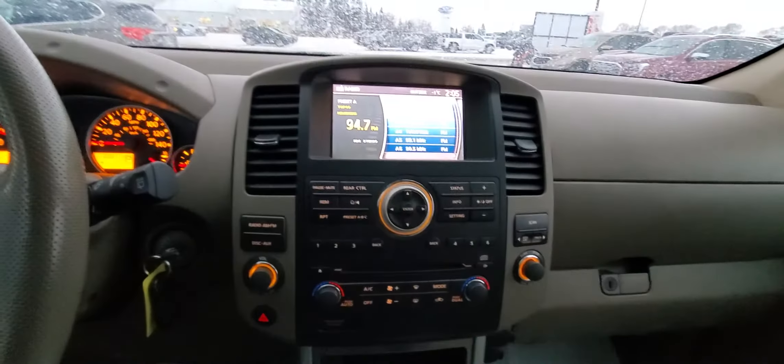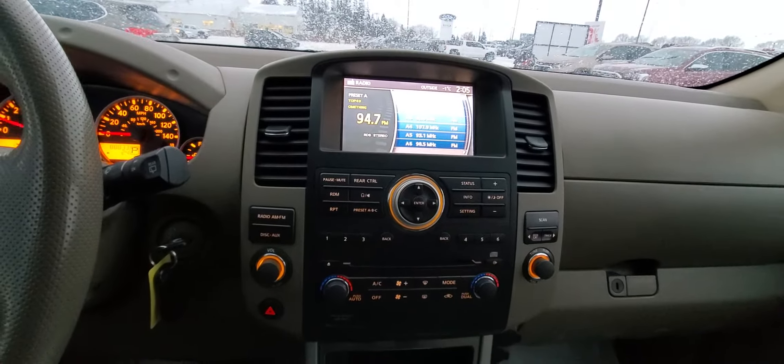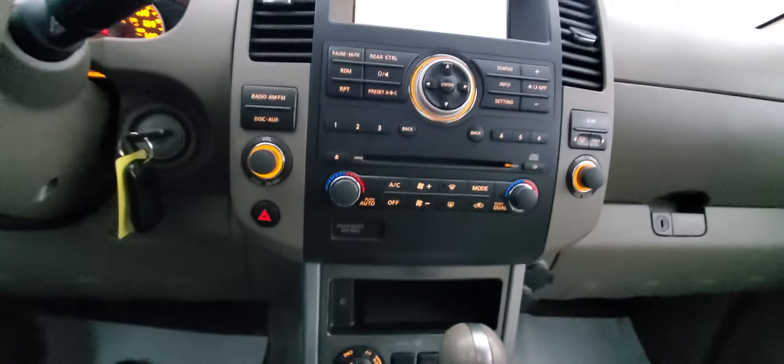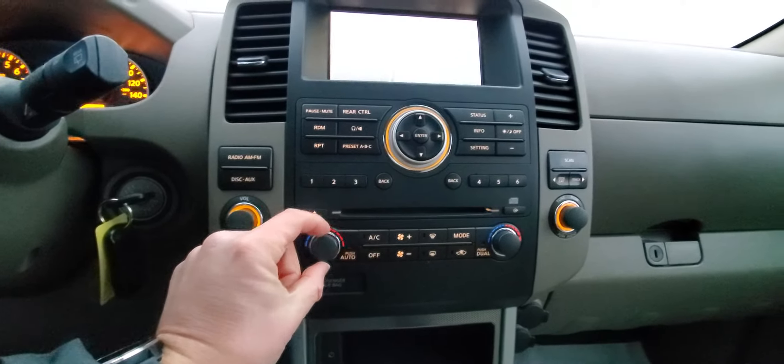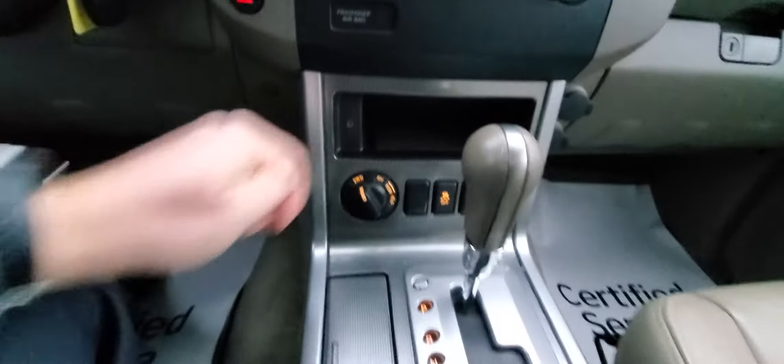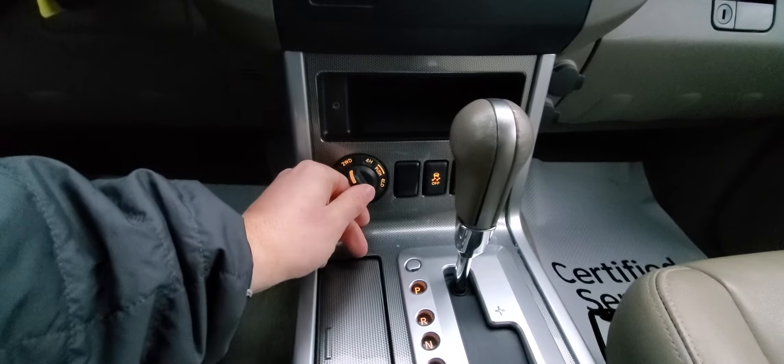Take a look at this center stack — you could almost think that's like a brand new Toyota. Not a jab at Toyota, but they don't seem to change much over the years. Anyways, we've got our dual climate control up front. You've got your stick shift to make you feel like you're driving a truck, and then all your four-by-four settings right there.